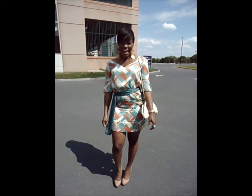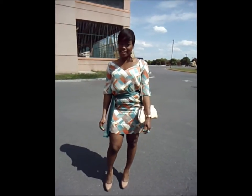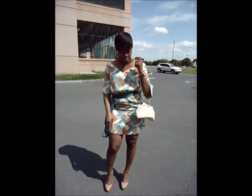Hi guys, happy Mother's Day to all of the mothers out there. I'm just going to do a quick post on my outfit of the day because you guys asked for more posts.